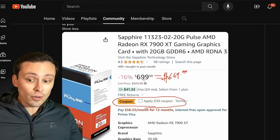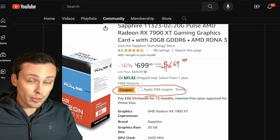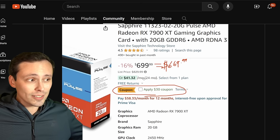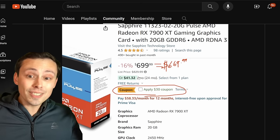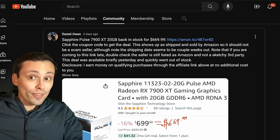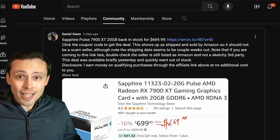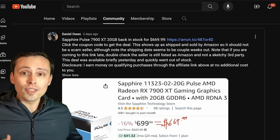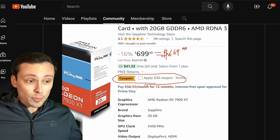I posted the 7900 XT deal two days ago, and it went out of stock after a few hours, but it was in stock again this morning. No guarantees on if it's still in stock when you watch this video. When I posted it two days ago, it had actually already been available a day before that but had gone out of stock. This has been coming in and out of stock over the last several days at this price point.